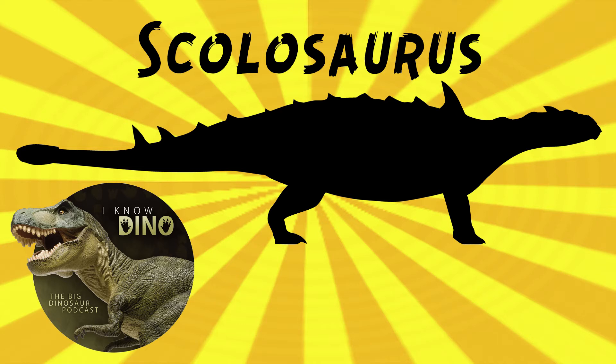It was an herbivore estimated to be about 20 feet or 6 meters long, and it had a lot of osteoderms and a clubbed tail. Like all good ankylosaurids? Yes. The osteoderms were mostly conical or subconical and mammillary in shape, which means nipple-shaped.